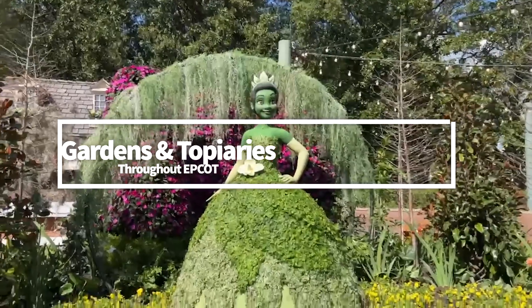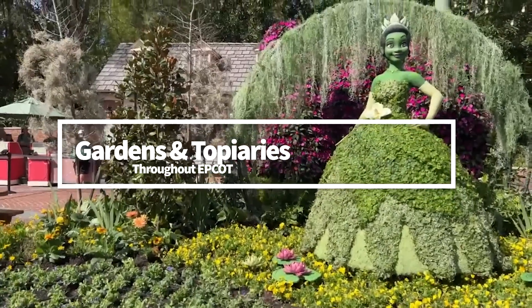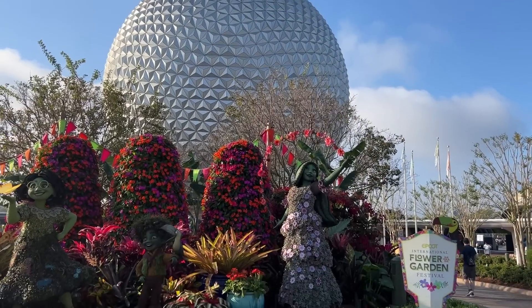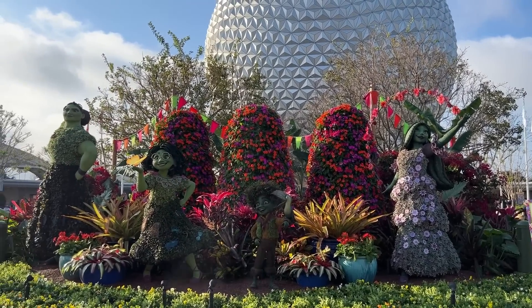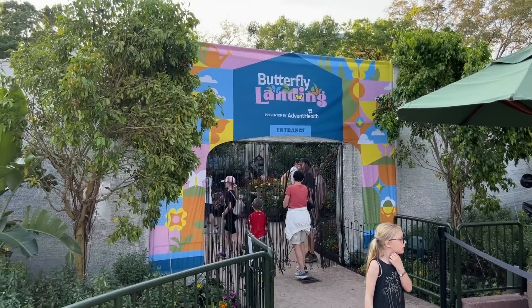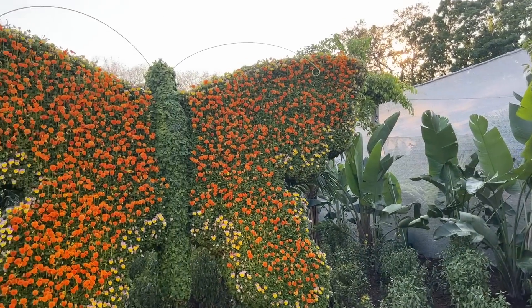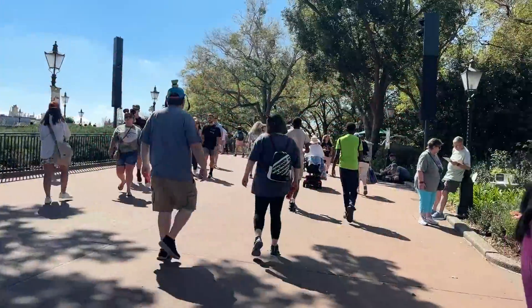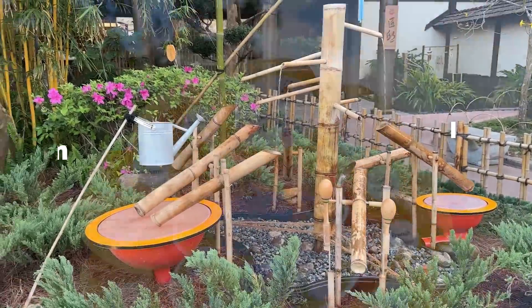For 2023, a new Princess Tiana Topiary can be seen in the American Adventure Pavilion, and a new Encanto Topiary scene features Mirabel, Antonio, Isabella, and Luisa near the park's main entrance. You're going to see over 20 topiaries throughout the park. You can also explore a butterfly garden with loads of real butterflies, tropical gardens, an English tea garden that offers free tours throughout the day, and a bamboo garden, among many others.